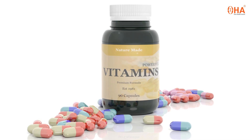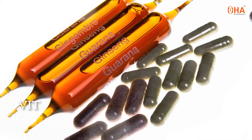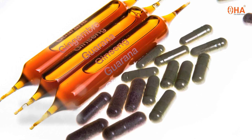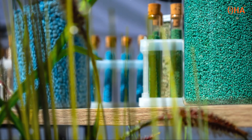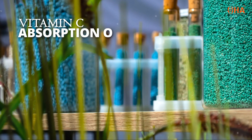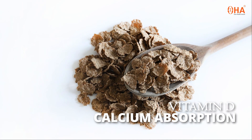Micronutrients, on the other hand, are needed in smaller amounts but are just as important. Vitamins and minerals support various bodily functions, from boosting your immune system to strengthening your bones. For example, vitamin C helps with the absorption of iron, and vitamin D is crucial for calcium absorption.